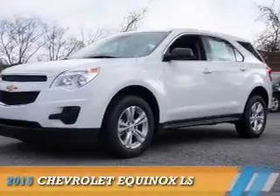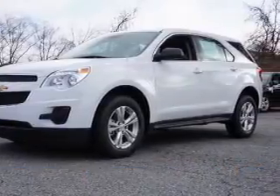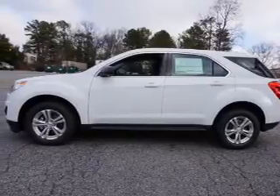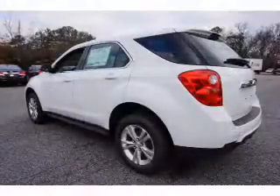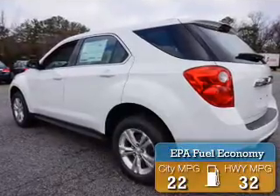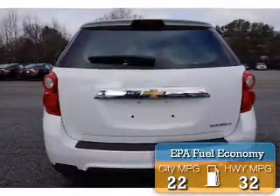Presenting the 2015 Chevrolet Equinox. It's powered by front wheel drive, a 2.4 liter 4 cylinder engine and a 6 speed automatic transmission. Great fuel efficiency saves you money by requiring fewer trips to the gas station.